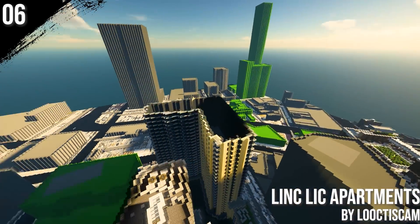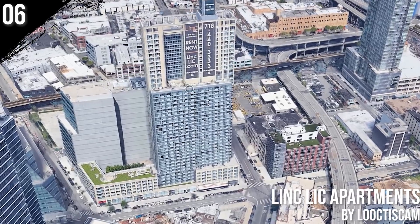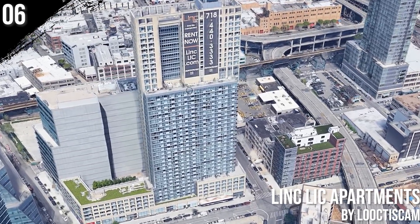With a 360-degree view of Manhattan from its rooftop, on number 6 we have the LIC Apartments building by Loctiscam.